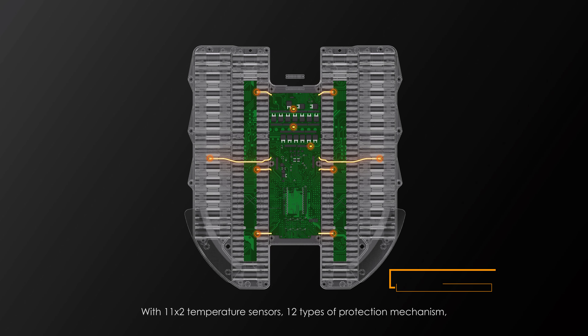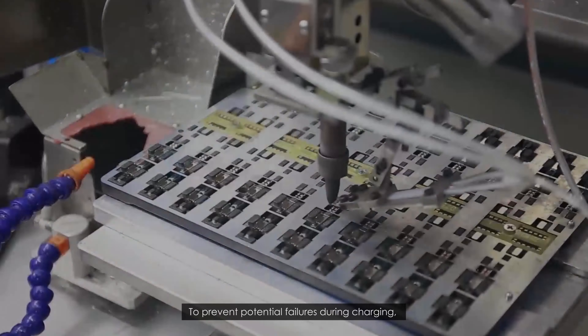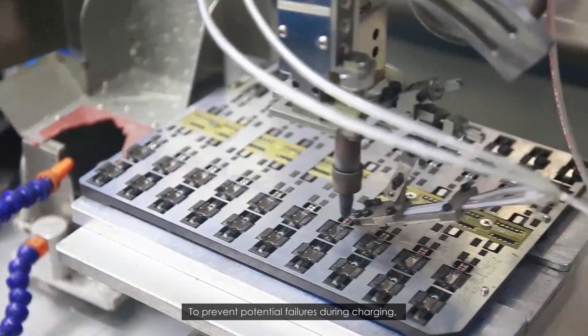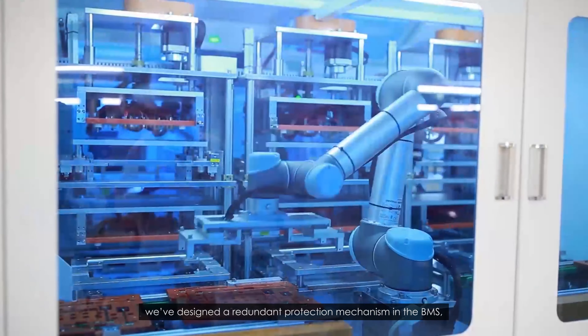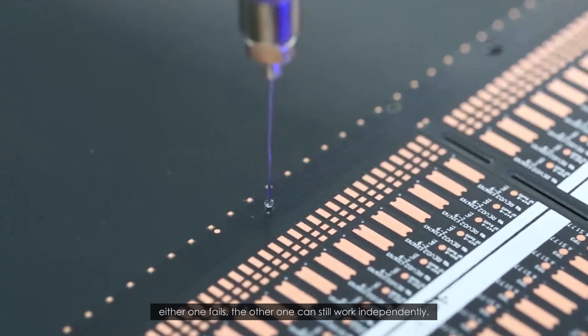With 11 by 2 temperature sensors and 12 types of protection mechanisms, the Challenger battery has the most sophisticated safety tactics in the EUC market. To prevent potential failures during charging, we've designed a redundant protection mechanism in the BMS — if either one fails, the other one can still work independently.